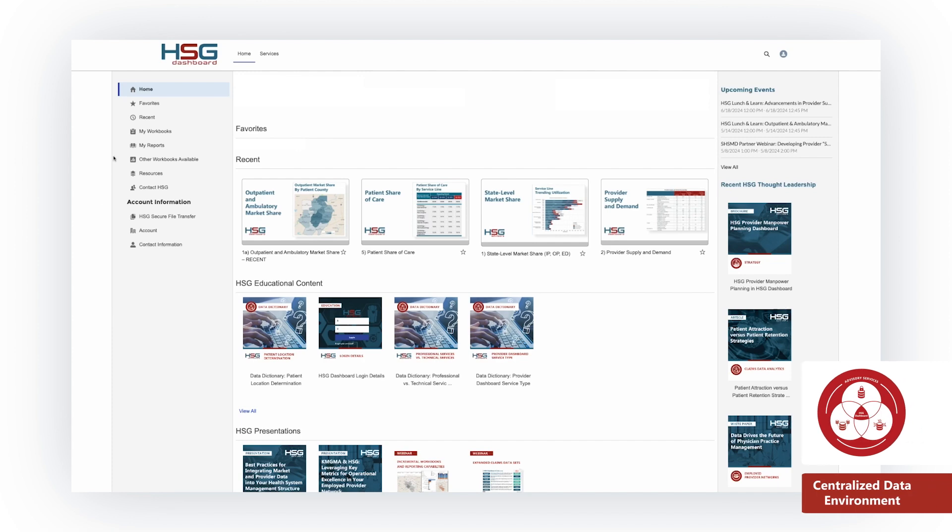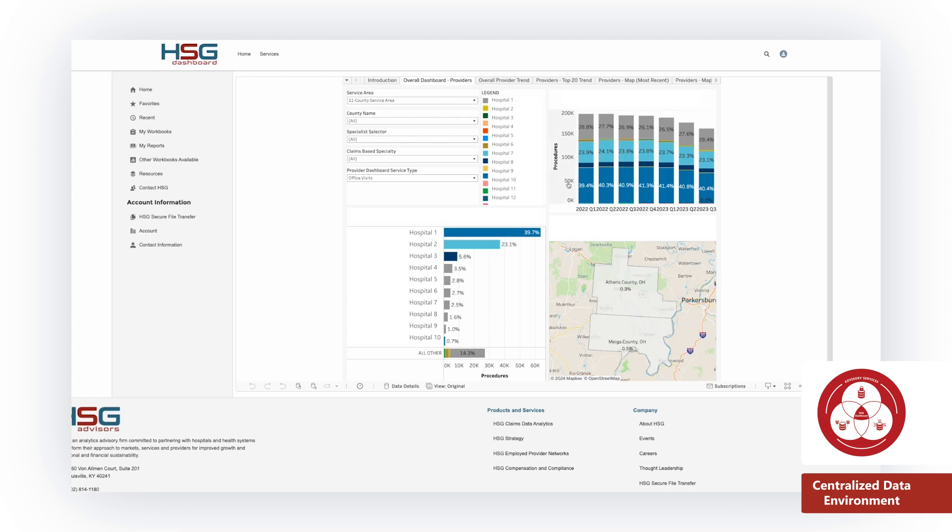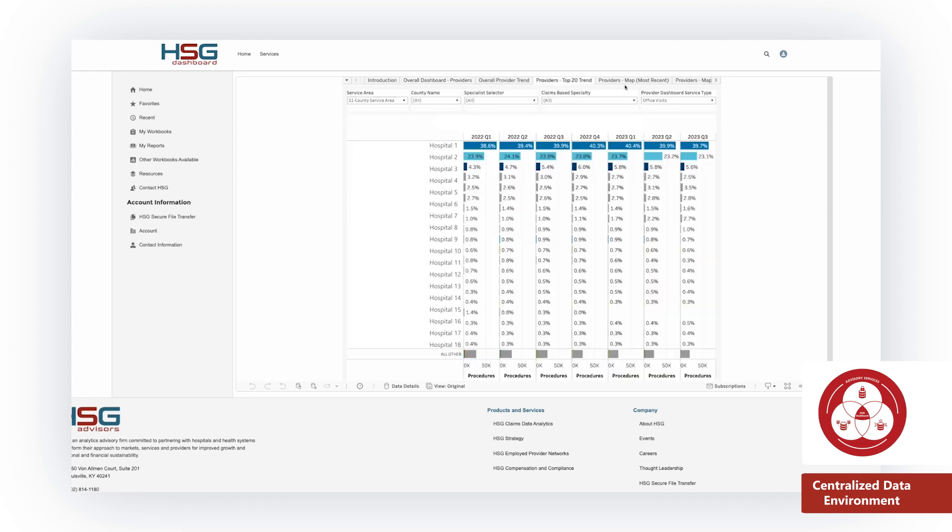HSG Dashboard houses workbooks about your market, your providers, and your patients that enable strategic decision-making and ongoing performance monitoring.